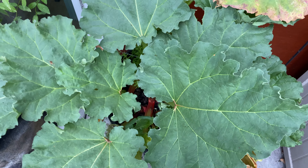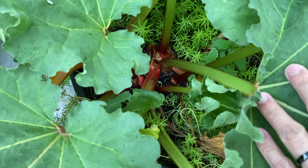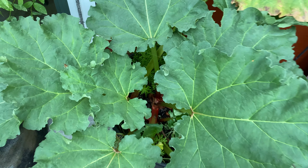The rhubarb looks like it's sort of still sending out new leaves, but I'm not seeing any new leaves.